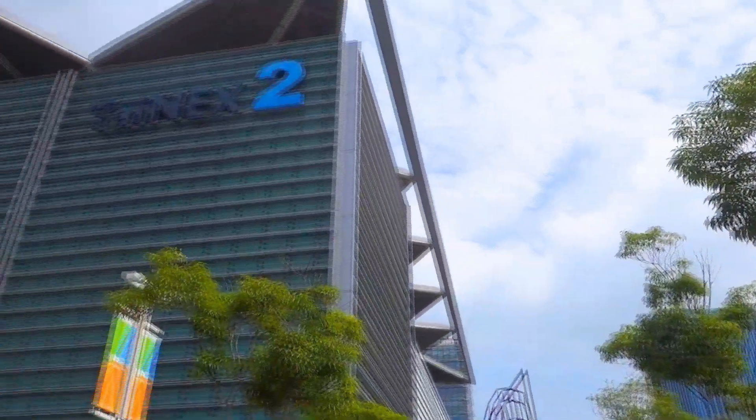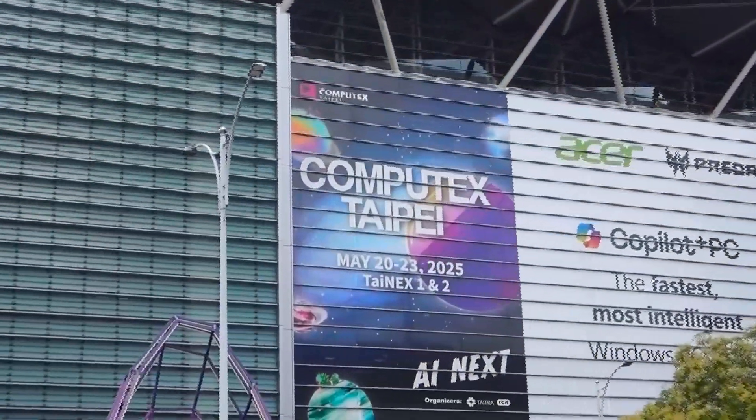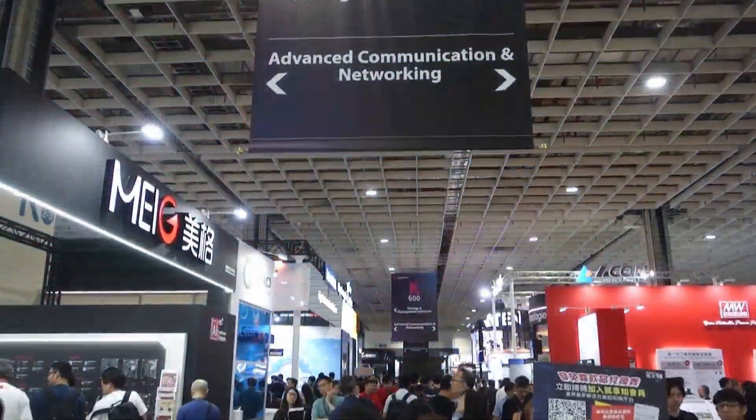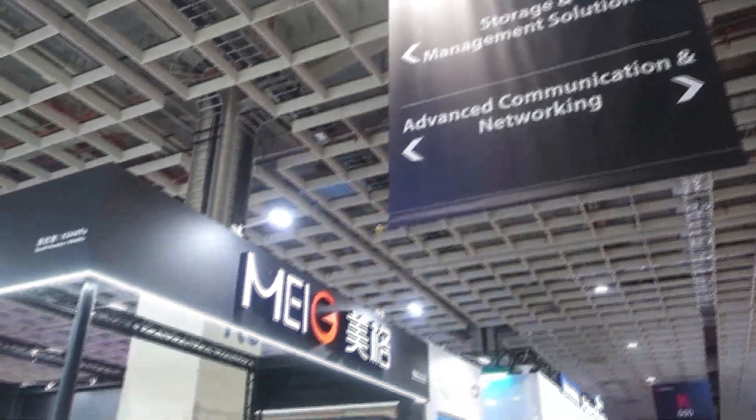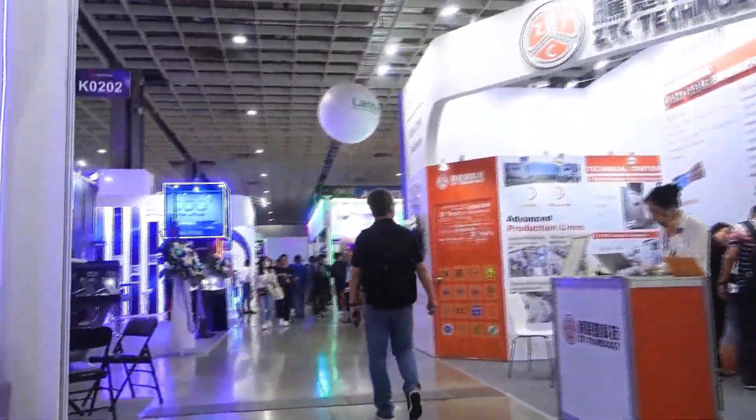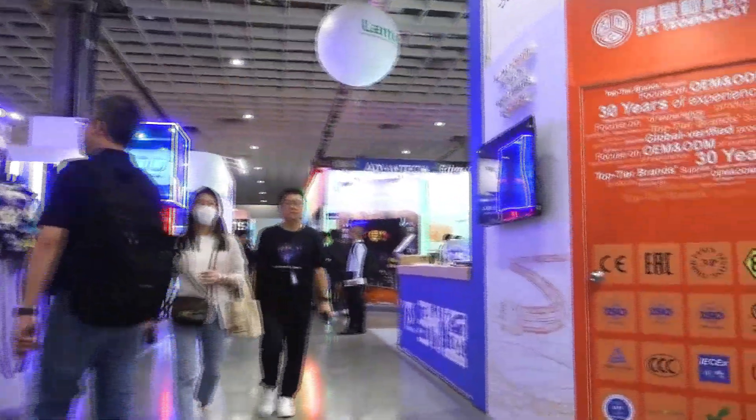Welcome to Computex Taipei 2025, one of the world's largest and most influential IT exhibitions. Each year, leading global companies gather here to showcase their latest products and solutions. Now, let's take a closer look at the highlights from the Lantech booth.